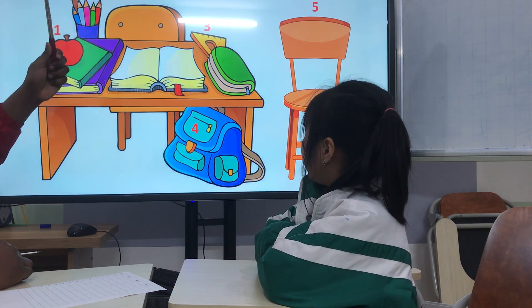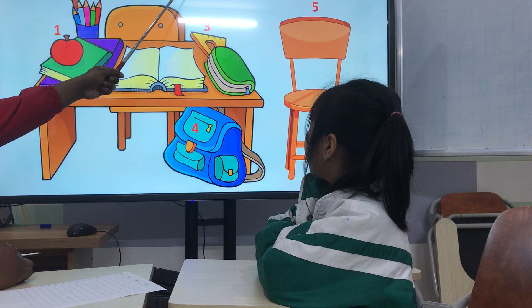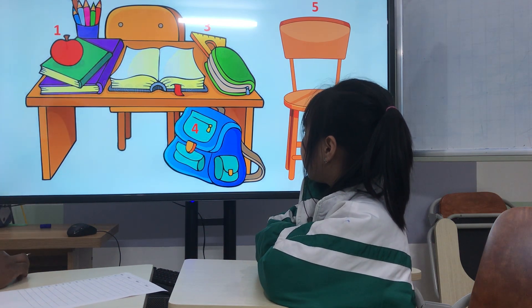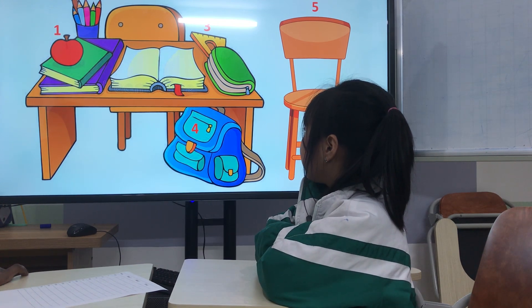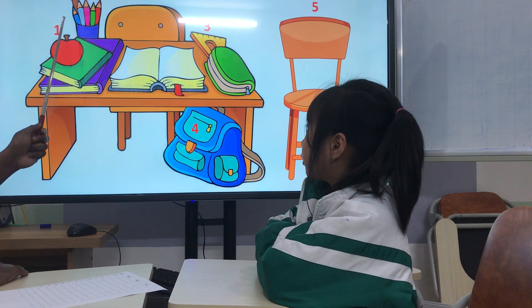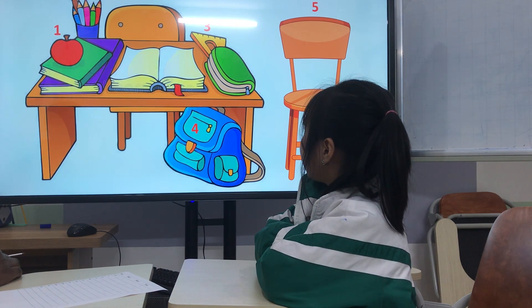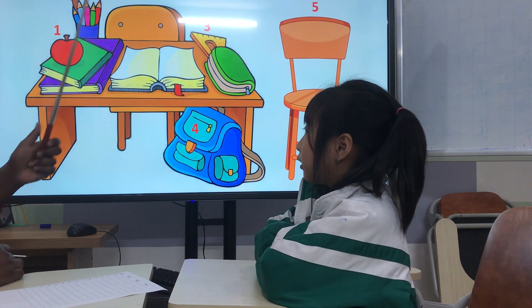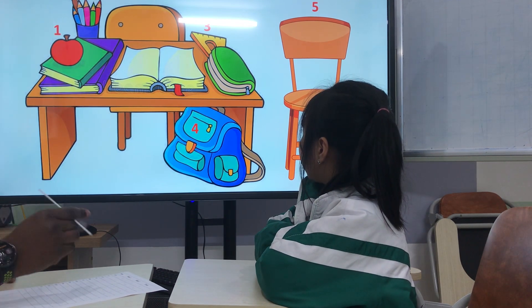What is this? Okay, now where is the apple? The apple is on the book. Very good. Where are the crayons? The crayons are in the cup.